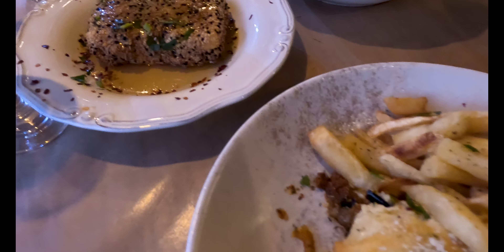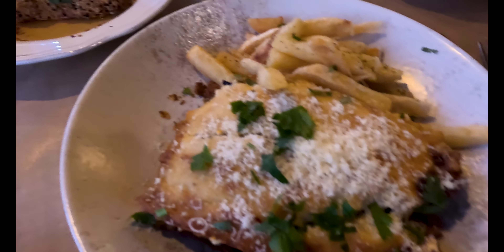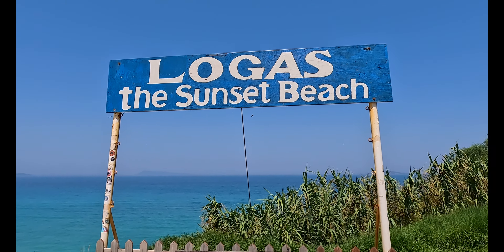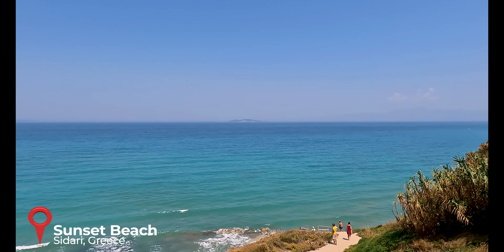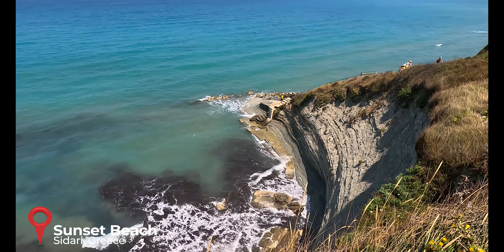A very popular restaurant here in Sidari is Katerina's Taverna. We went to check that out — it looks amazing, it's packed, and it gets great ratings. The food is absolutely amazing. We ordered a Greek salad, fried feta covered in sesame seeds and honey, moussaka, and some tzatziki. The portions are huge and it looks so good. The food in Greece is definitely awesome.